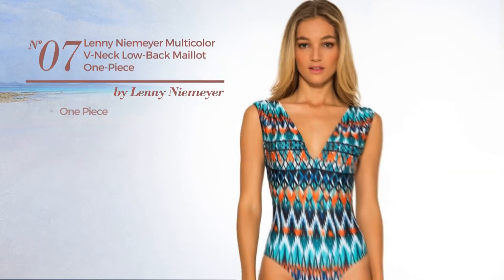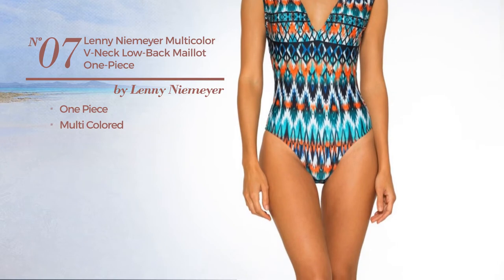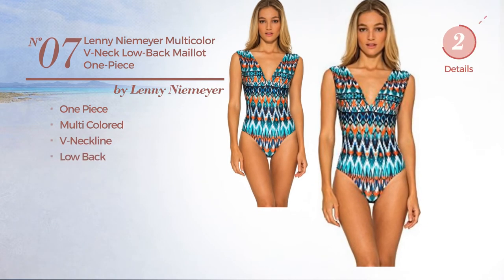Number 7. A one-piece swimsuit. Featuring a multi-colored look. This swimsuit includes the neckline and low back. Available just in this color.